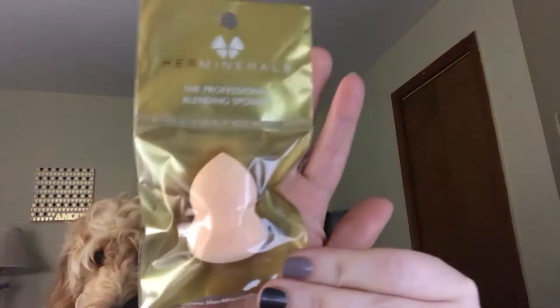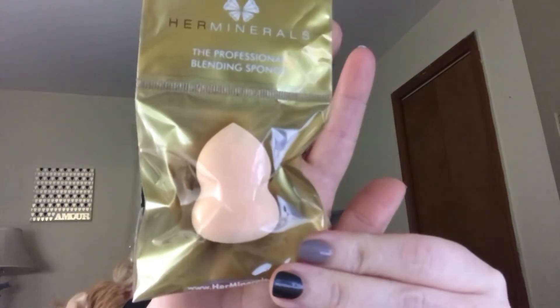The first item I have is a Her Minerals professional blending sponge. It's super squishy and really nice. My card just says 'create.'